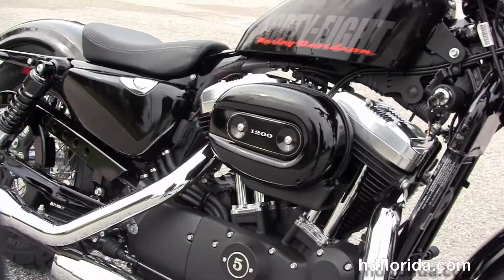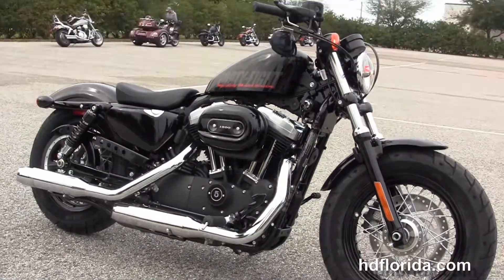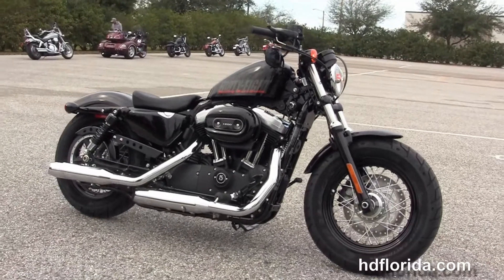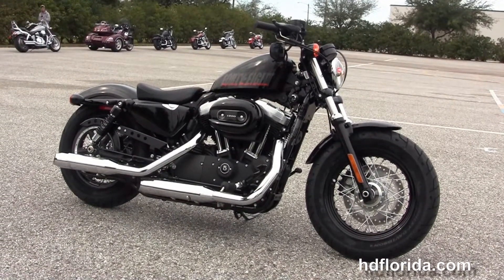Here at the world famous Harley-Davidson of Brandon, all our bikes are fully serviced and safety inspected. We take anything on trade — import motorcycles, cars, campers, trailers, boats, RVs, ATVs — you name it, we take it, as long as we don't have to feed it.